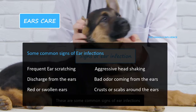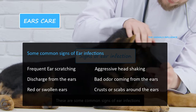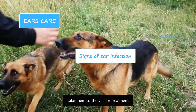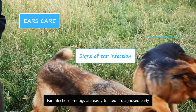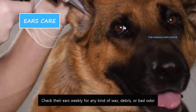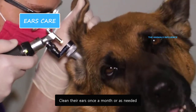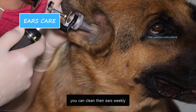If you notice signs of ear infection, take them to the vet for treatment. Ear infections in dogs are easily treated if diagnosed early. Check their ears weekly for any kind of wax, debris, or bad odor. Clean their ears once a month or as needed. If your dog has a history of ear infections, you can clean their ears weekly.